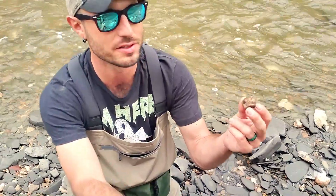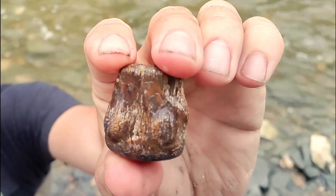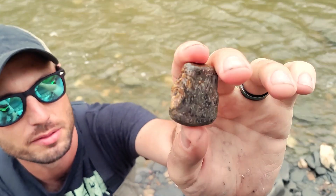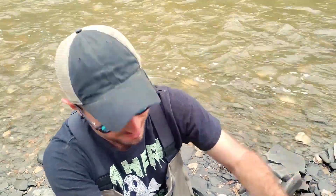Daddy found something. What did you find? We were just walking this feeder creek and I found a Mosasaur rib. Hey, that has some really cool round knobs on the end of it. It's flat on the back but this side has texture. That's pretty cool. Congratulations!